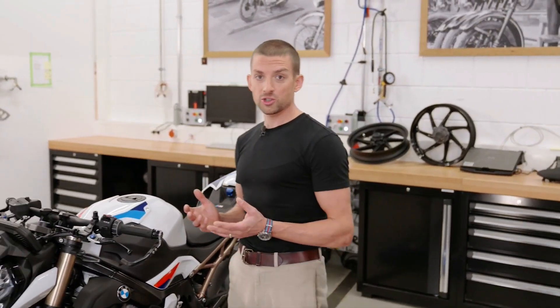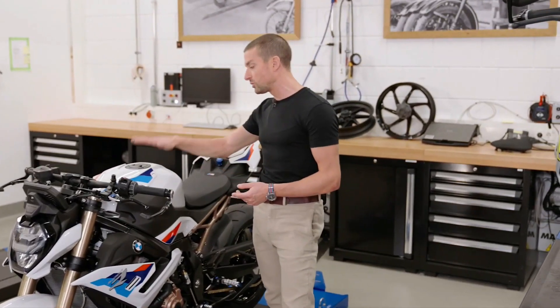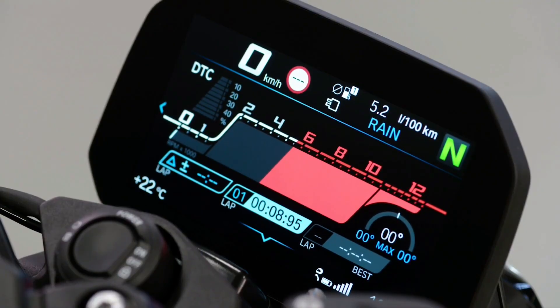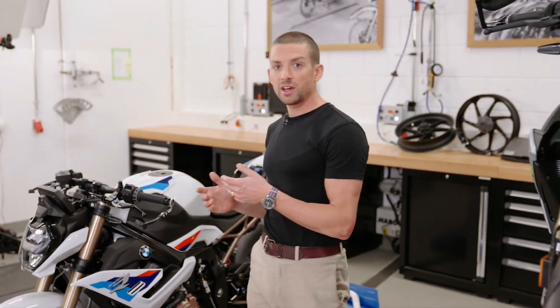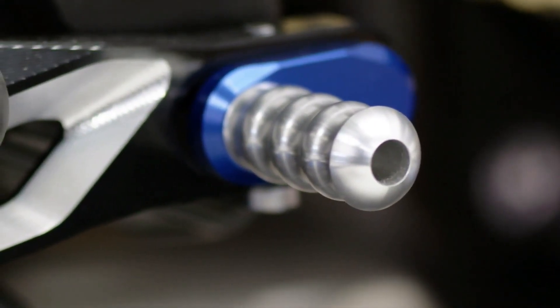One of the absolute highlights of our option range is of course the M package. It looks incredible, but it's much more than just the looks. You get to choose either M forged wheels or M carbon fiber wheels. You also get the M fuel lid, the M seat, the M endurance chain with higher efficiency, the M battery, the titanium sport silencer, a third core screen with a track-focused layout, and preparation for our GPS lap trigger. To further enhance that M flair, you can also get our billet package with lots of milled M parts, as well as our carbon fiber package. Other option highlights include Keyless Ride — first time on the S1000R — as well as our state-of-the-art Shift Assist Pro for seamless up and down shifting in almost any situation, and our E-Call system.